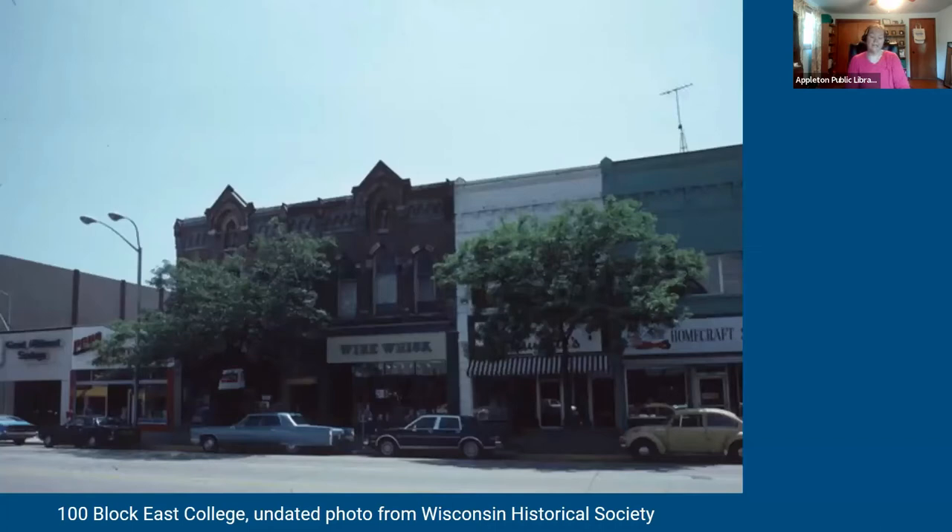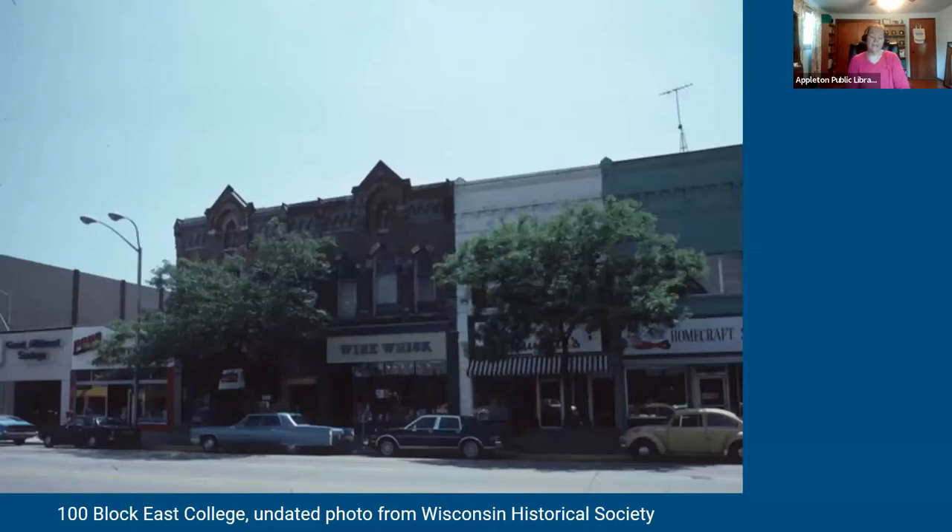Another great undated photo from the Wisconsin Historical Society — probably from the 80s or 90s based on the businesses. From left to right: Great Midwest Savings Company at the corner, then Pond Sports Shop, then a business I can't quite make out — if anyone recognizes it, type it in the chat. On the right side of the Warner Wharton building is Wire Whisk, and next door we have Guyettes and the Home Craft Shop, which we'll get to in a moment.